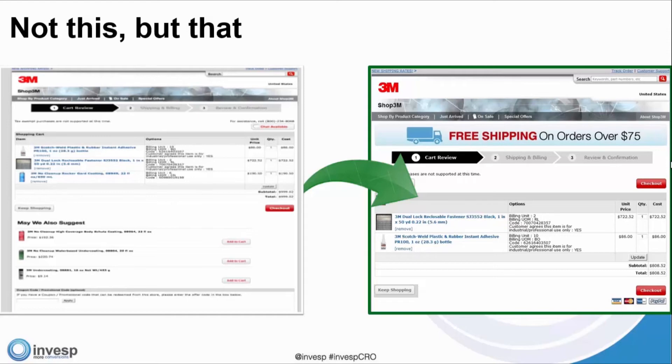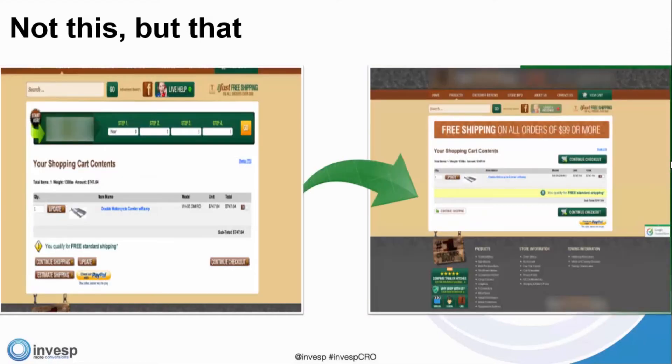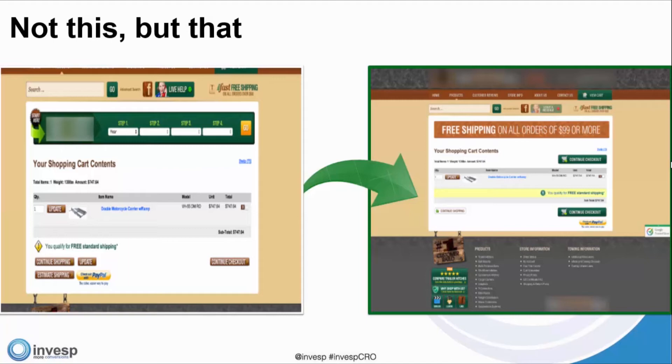Here's another example from another partner — a cart page with language that adds urgency and trust and confidence, urging the customer to move forward. If you have any questions, you can tweet at us with the InvespCRO tag and team members are watching Twitter.